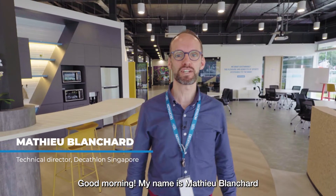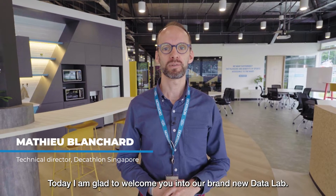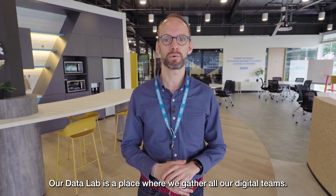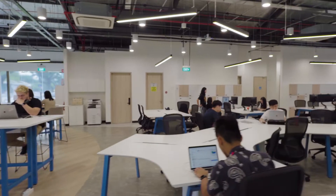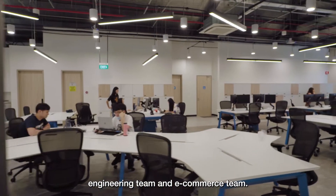Good morning, my name is Mathieu Blanchard and I'm the Technical Director for Decathlon Singapore. Today I'm glad to welcome you into our brand new Data Lab. Our Data Lab is the place where we will gather all of our digital teams: Data Science Team, Innovation Team, Engineering Team and E-Commerce Team.